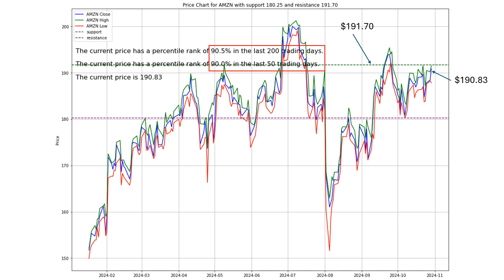We've seen it climb, dip, and then climb again, showing resilience with those higher highs, especially in the last few months. But here's the flip side.